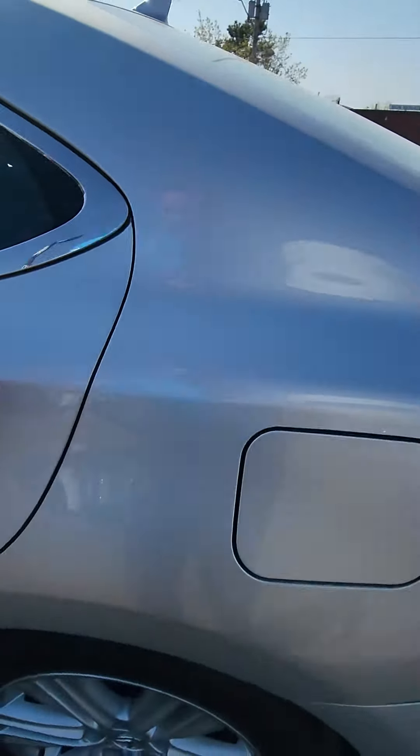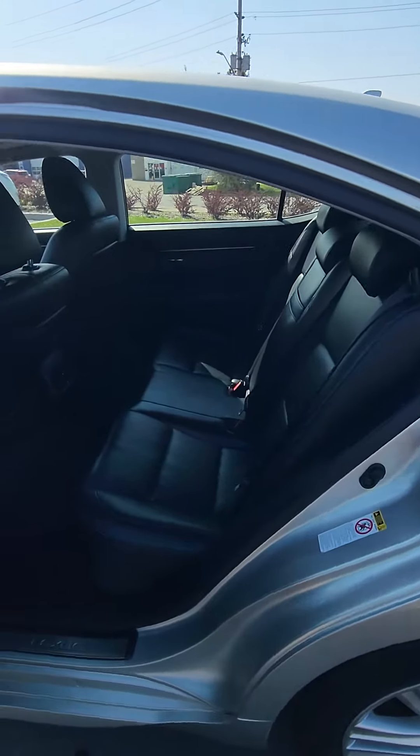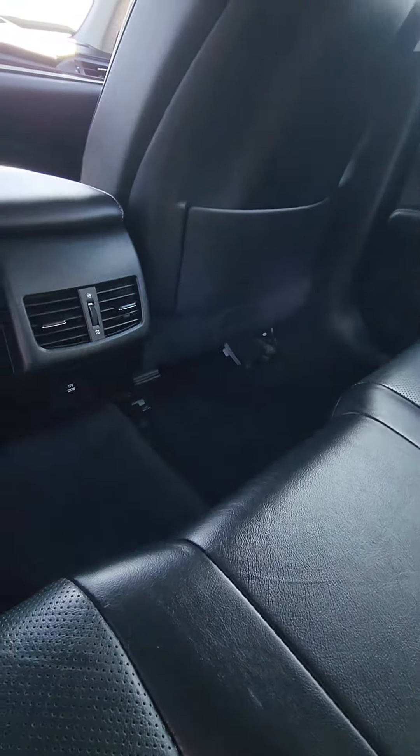Moving on the inside here. It is the leather interior. It's got the nice little accents here — I like that. Lexus does make a beautiful vehicle. We do have a 12 volt plug-in at the bottom there.